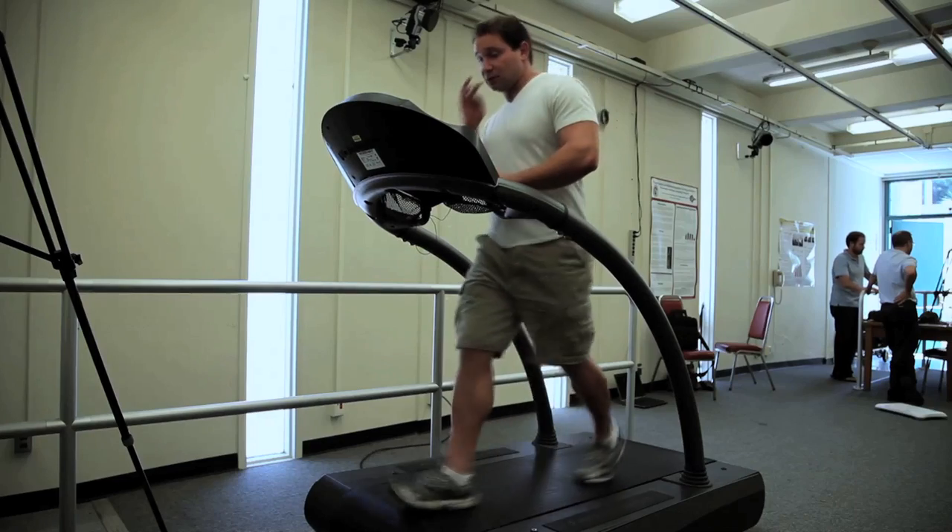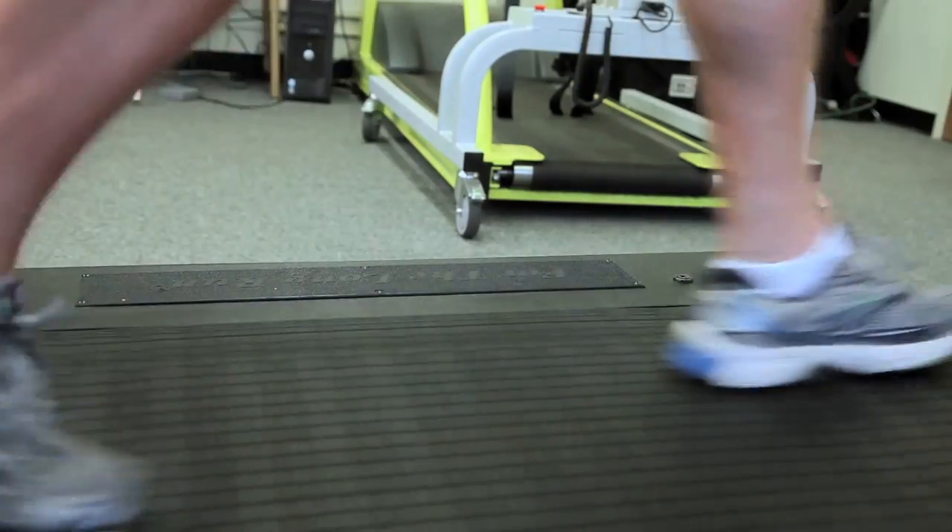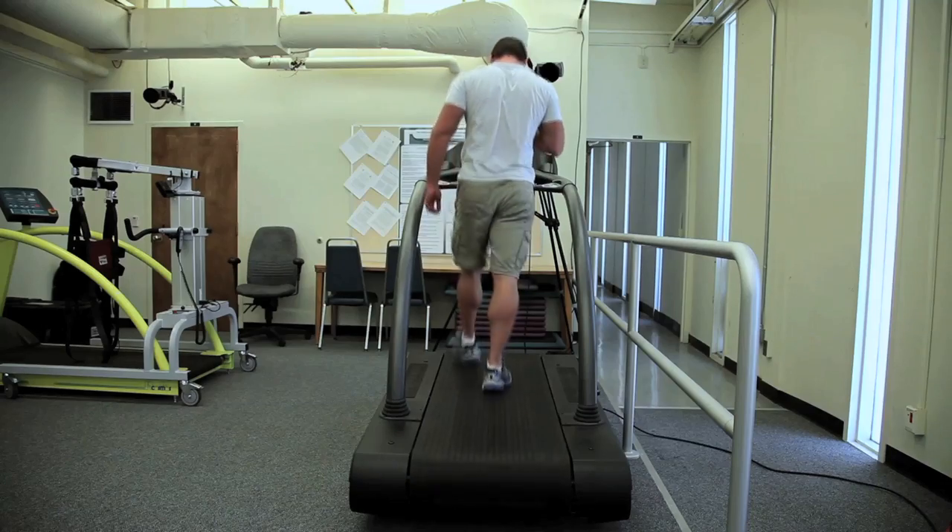The first step of the project was to validate the system, the software, and the balance board itself. We have collected data on 60 healthy individuals, and we've been able to show that our device has 99% accuracy compared to the gold standard in the field for balance assessment.